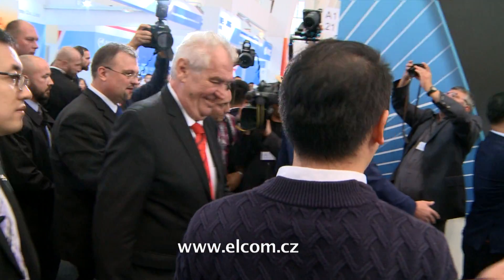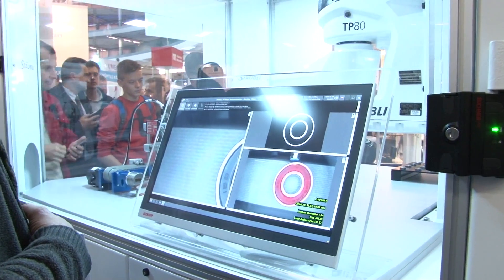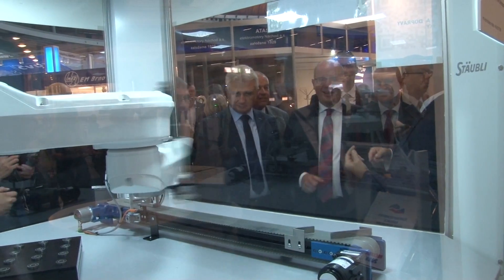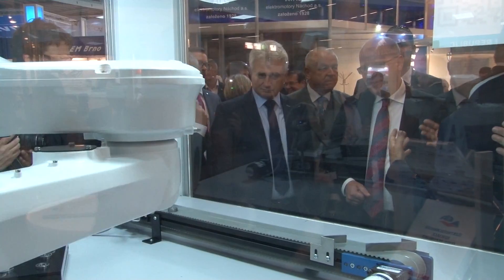Important guests and top politicians also attended. The Elkom company, which we'd like to introduce, is not only an important and ever innovative exhibitor, but especially a leader in its field. The progressiveness and state-of-the-art nature of its products made it a magnet for both professionals and a government delegation.